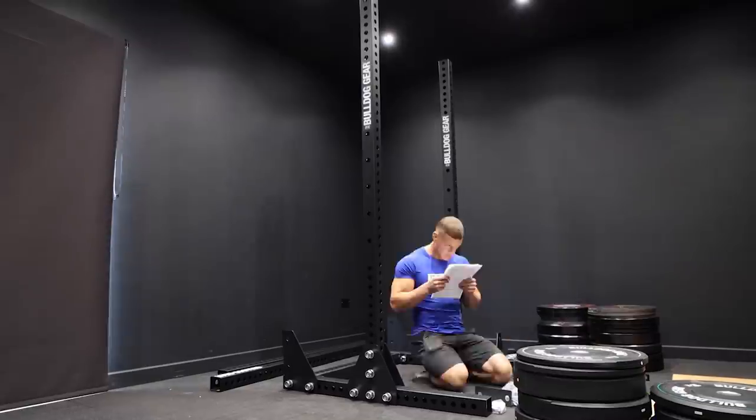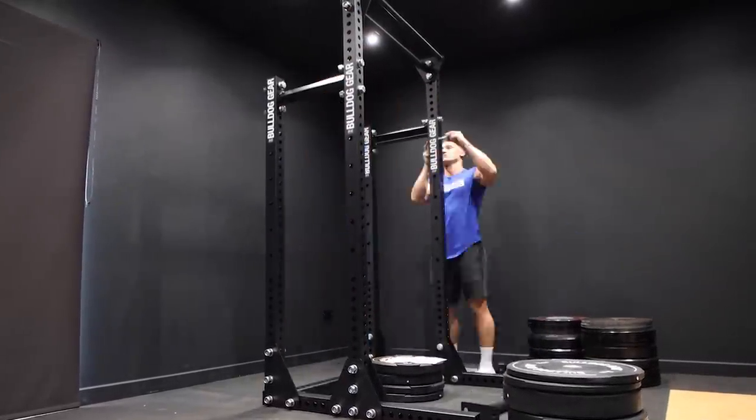Next up is the squat rack — an absolute monster, the Mammoth Half Rack — that costs £1,205. Installing those enormous bolts was a mission, but now it's done it feels like you could drive a truck into it. I opted for a half rack rather than a full power rack because I don't like squatting in a cage, I rarely get stuck, and a full power rack would be a huge use of space in a gym this size. It also gets in the way when filming.